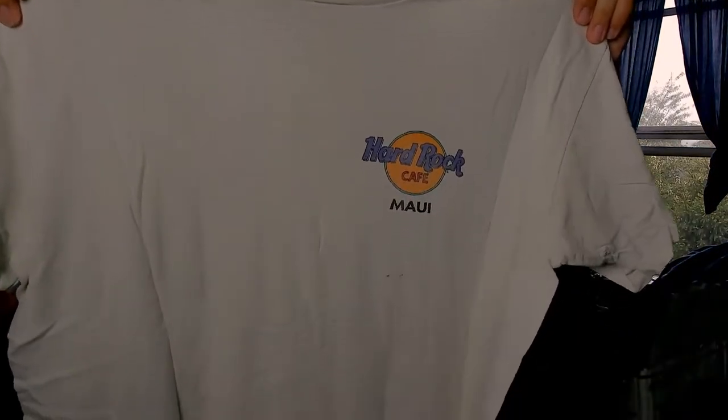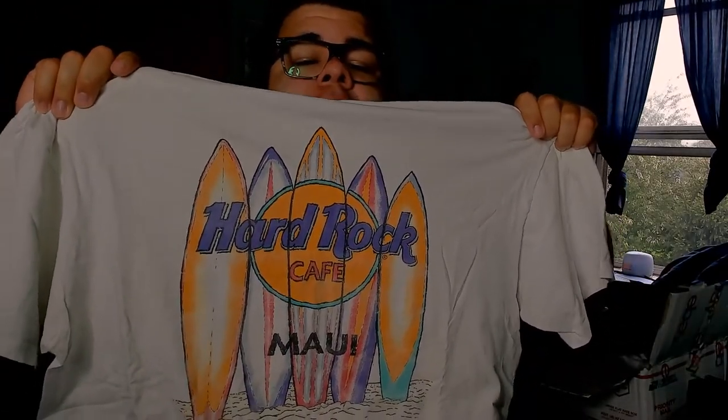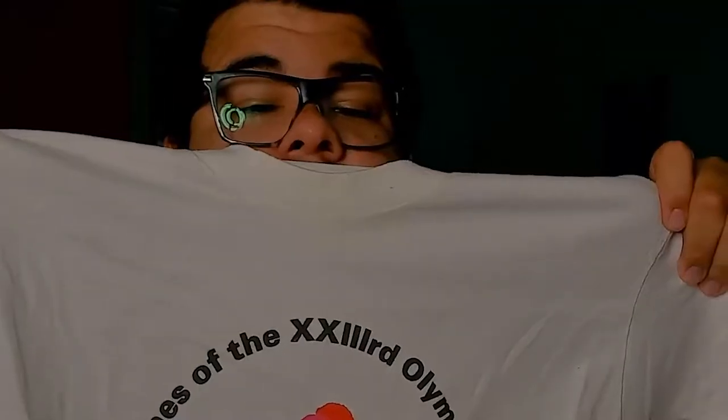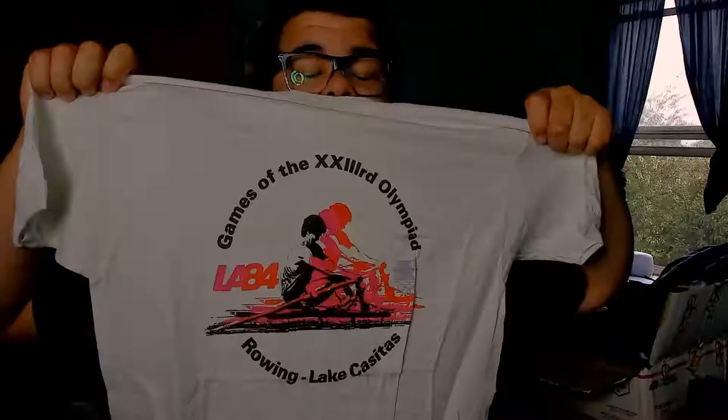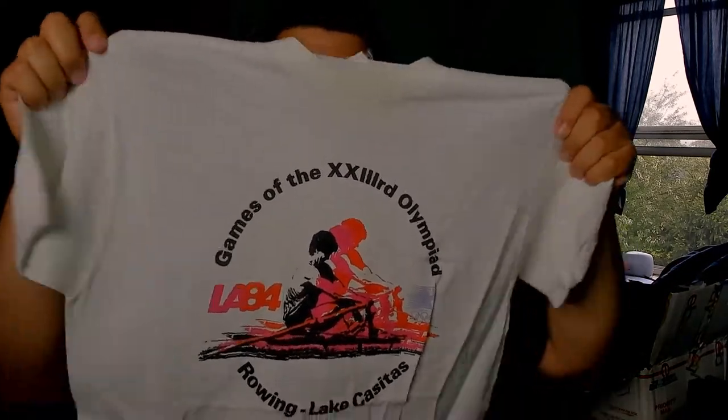We got a Hard Rock Cafe t-shirt, made in USA. On the front we got Hard Rock Maui — a Hawaii one — and on the back we have some surfboards. Then this one is on an MCA, size large, with an '84 tag. It's an Olympic shirt — LA '84 — on the rowing side of things.